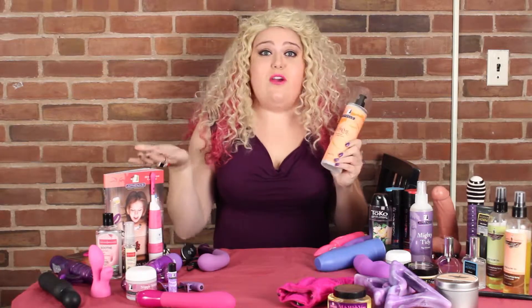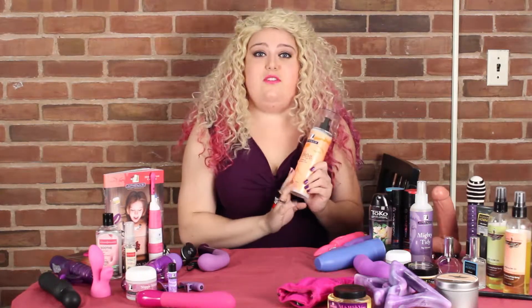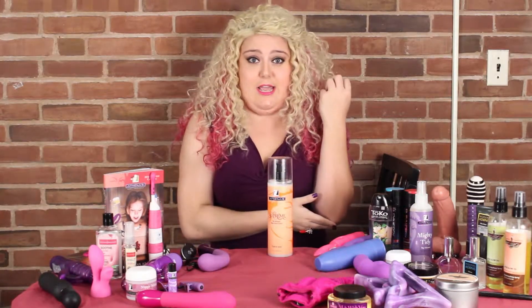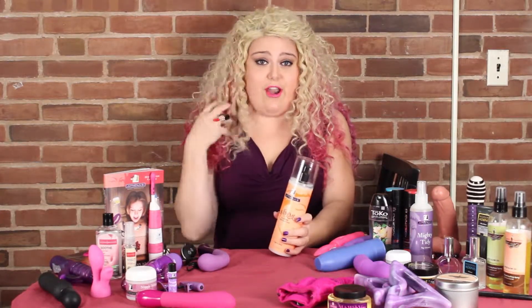A lot of people don't know that you can also use this as a makeup remover — just watch your eyes. You can also use it for any kind of chub rub that you have on your skin, as a moisturizer or lotion for those hard areas, especially like the elbows. And you can also use it as a leave-in hair conditioner for your hair.